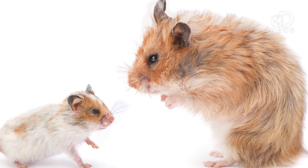Hamster mamas will also store their babies in their cheek pouches. When the mom spots a predator, their instinct is to stuff as many babies into her pouches as possible and wait until the danger is gone. Hamsters, though, aren't the smartest, because sometimes the babies will suffocate before the mom feels safe.